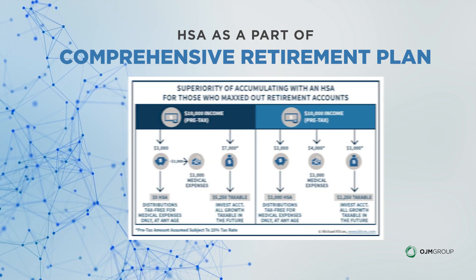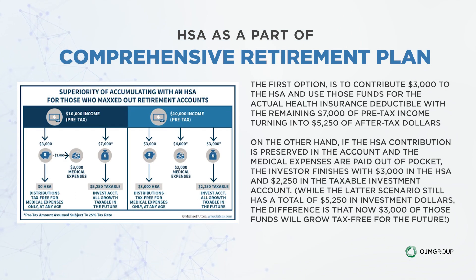Let's look at a couple of examples. Imagine a scenario where you have $10,000 of pre-tax income to allocate and retirement accounts are no longer an option because you've already reached your contribution limits. You could put the money into a taxable account. In the first option, you put $3,000 to the HSA for health insurance deductibles, with the remaining $7,000 of pre-tax income turning into $5,250 at a 25% tax rate. On the other hand, if the $3,000 HSA contribution is preserved and medical expenses are paid out of pocket, the investor finishes with $3,000 in the HSA and $2,250 in the taxable brokerage account.